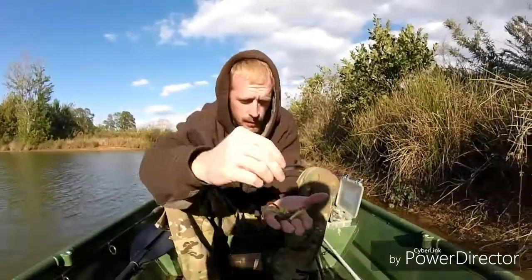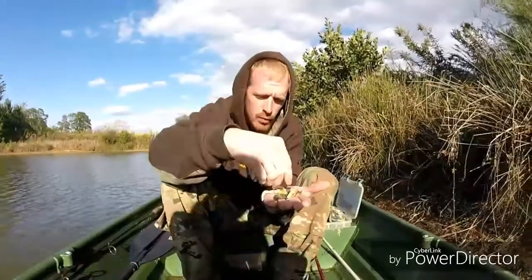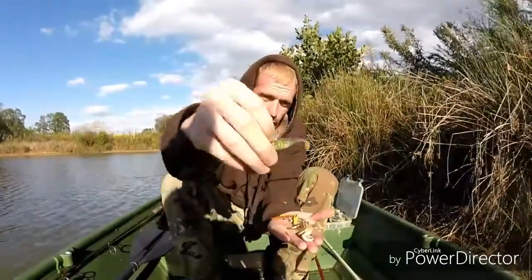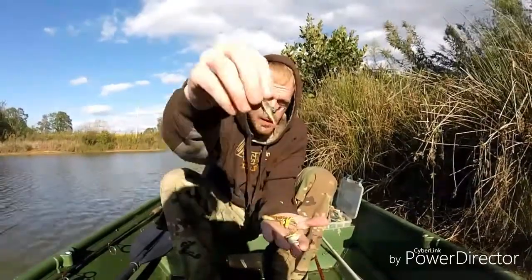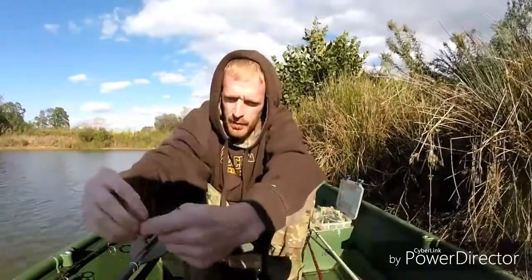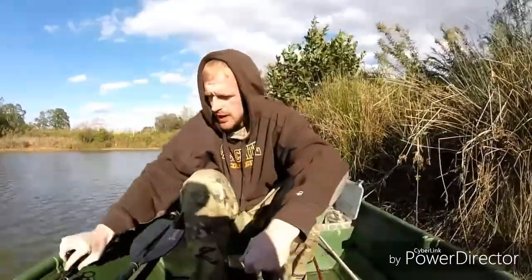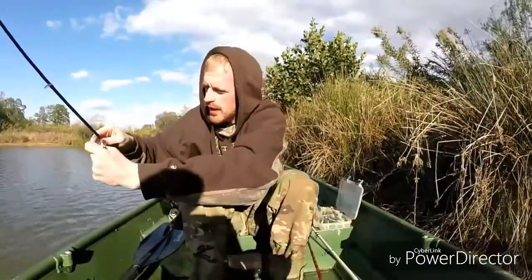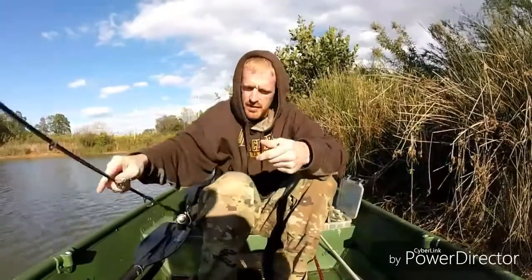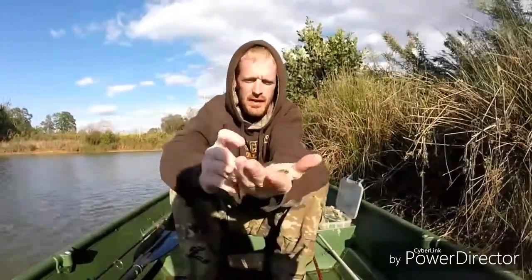I'll try some little things like tiny little jerk baits, little wacky rig, little trout worm, little beetle spins, little swim baits, little spinners. I'm gonna try to get them on top water maybe with this little tiny torpedo. Little tiny crankbait I've got tied on, gonna try a little scrounger jig, and some tiny chatter baits I was trying yesterday.